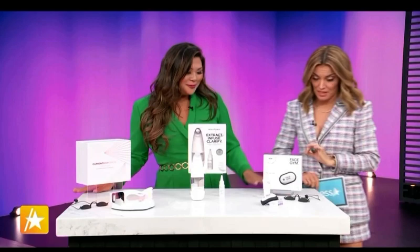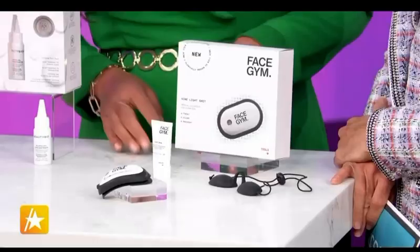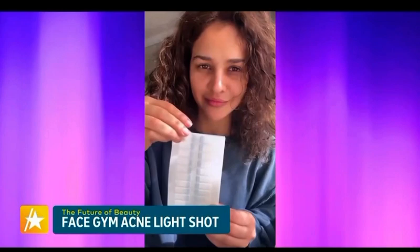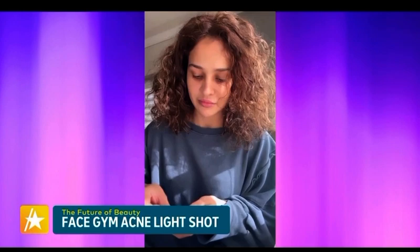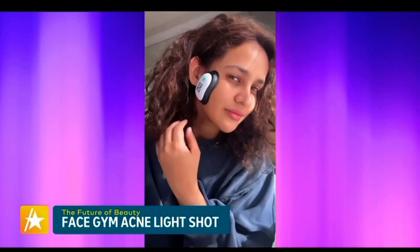For acne spot treatment, check out the Acne Light Shot from FaceGym. This little gadget is super easy to apply — there's an adhesive strip on the back and you put it wherever you're feeling a flare-up. It uses blue light therapy, which kills bacteria, clarifies your skin, and prevents future breakouts from coming to the surface. You'll clear up your skin and get that added confidence boost — priceless.